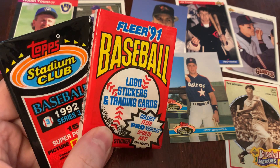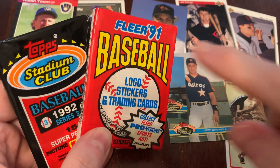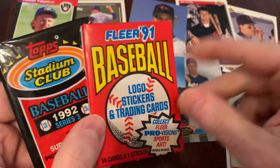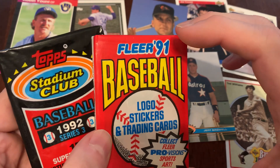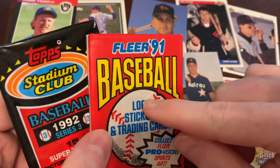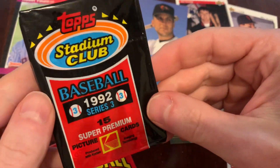On today's Junk Wax Genius, two more packs of baseball cards from the Junk Wax era. Today, 1991 Fleer with the yellow borders. Do not adjust your phone or your monitor or however you're choosing to watch today's episode — the borders really are that yellow. And 1992 Stadium Club Series 3.